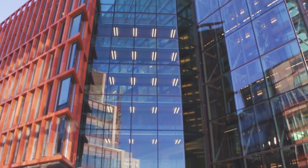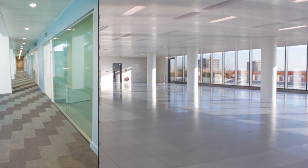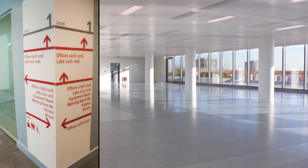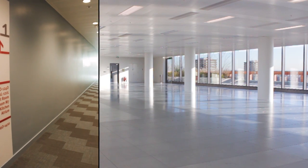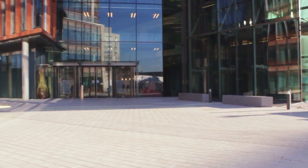Space is now available at Imperial College London's Translation and Innovation Hub. The 187,000 square foot building is part of Imperial's 3 billion, 25-acre White City campus, which aims to bring together researchers, businesses and students.